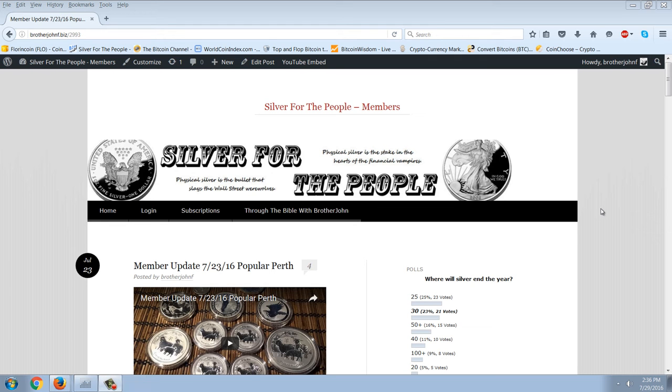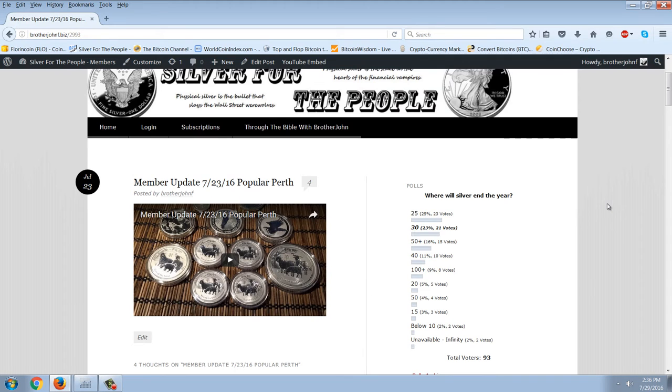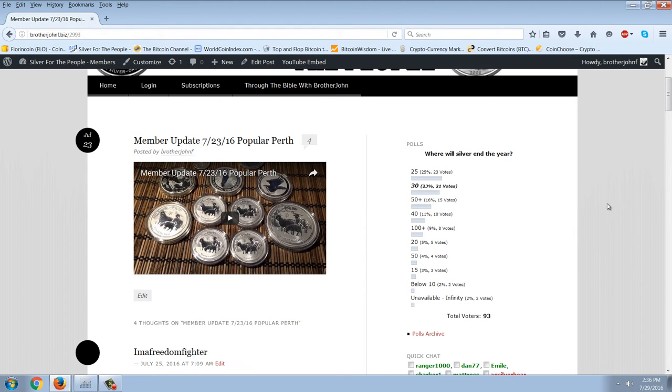Good evening, everyone. Time for another member update. This is the beginning of our fourth year for the member site. We started July 29th of 2013, and I just wanted to thank all the members who've come along for the ride.